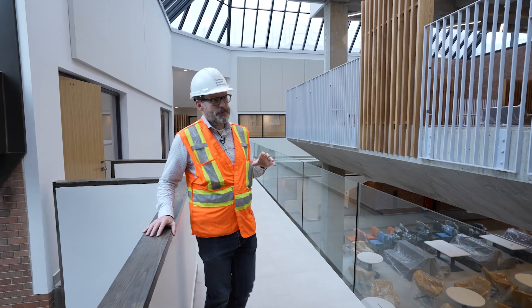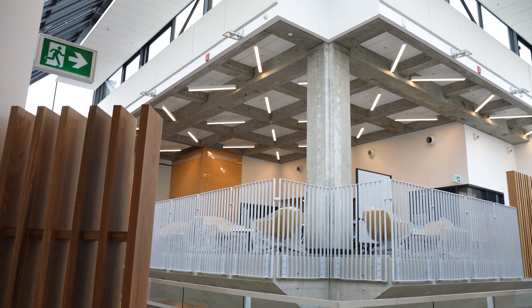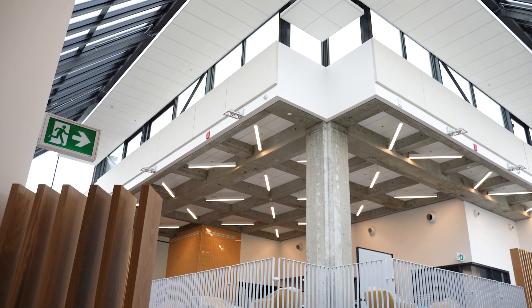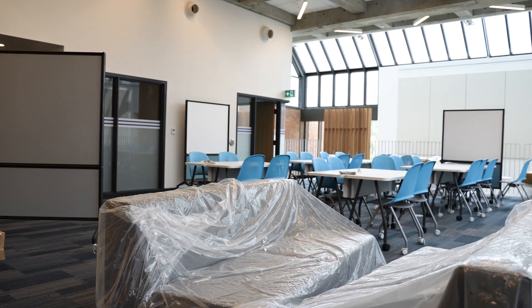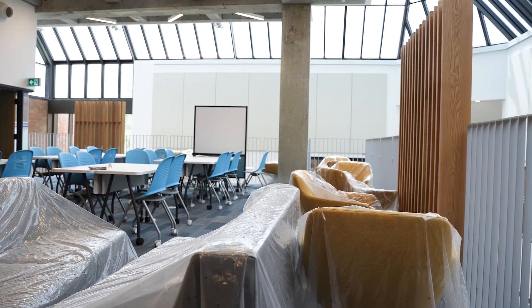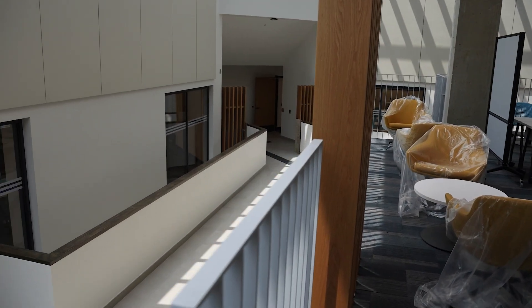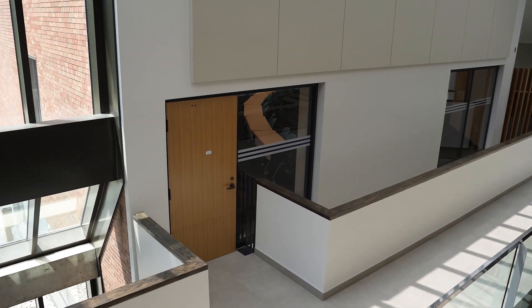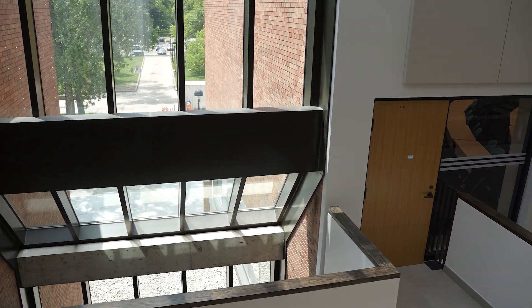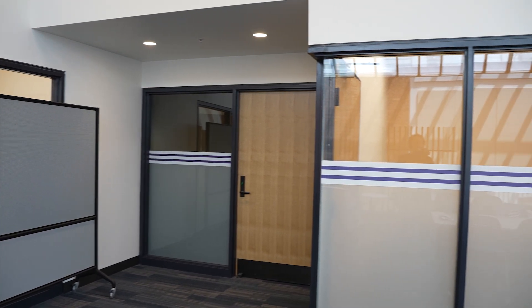We have created a new open student learning zone which is called the Weir Folds Learning Zone. It used to be the mechanical room. We've relocated those mechanical units to the roof and that's allowed us to open up this space. Now we have this space that has connection to the exterior gardens and exterior commons.